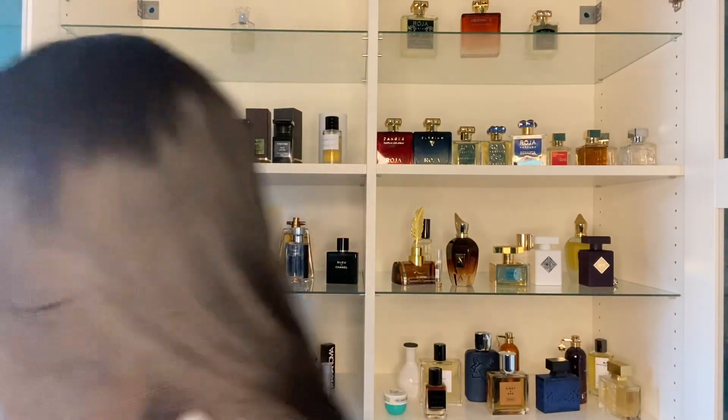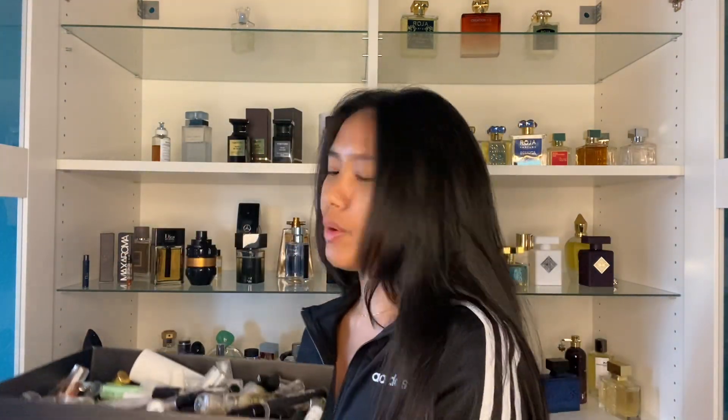Hey everybody, I've got a box of samples right here. This box is actually from Mercedes-Benz Parfums — they sent me Woman in Red — but I put all the samples that were given to me inside this box, and I have tried a ton of these.